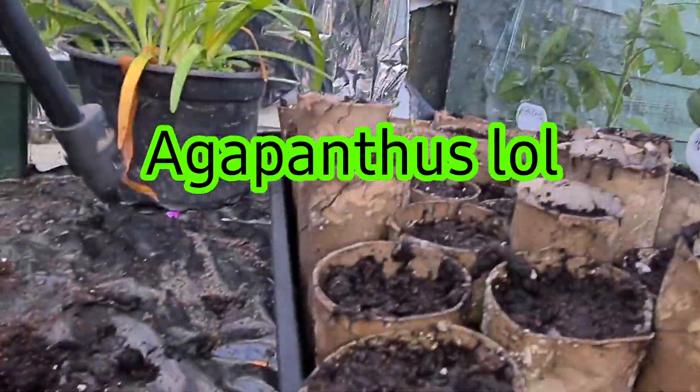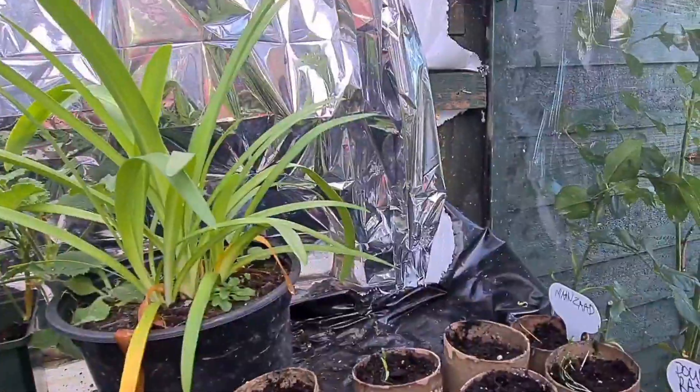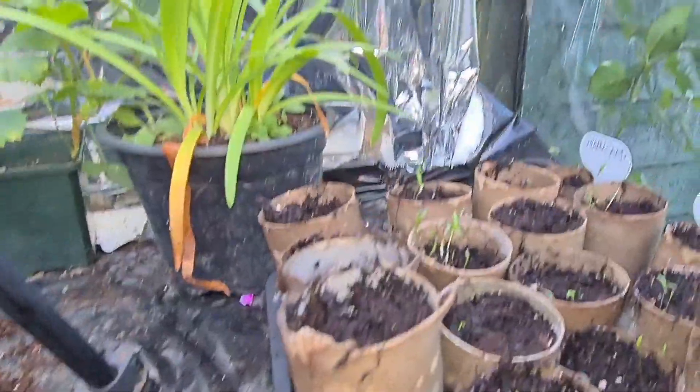These are my poppies that I've sown, just sort of germinating as you can see — some more than others. Unfortunately I let them dry out, so some of these might not come out, but you can see they're all starting to grow well.